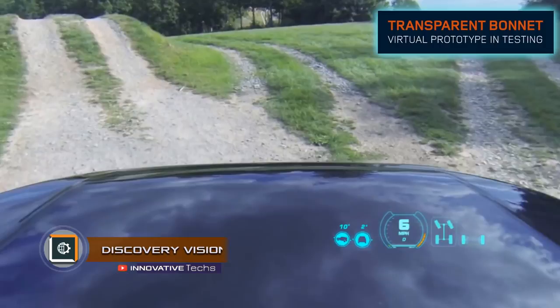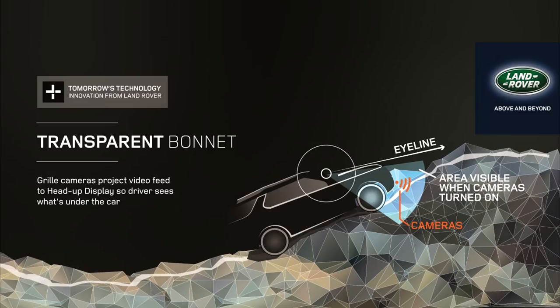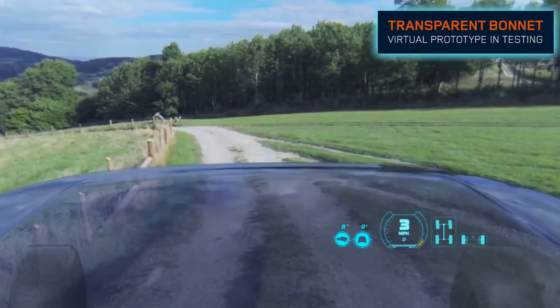Discovery Vision. British company Land Rover introduced the concept of a new system based on virtual reality, designed to help the driver see a section of the road that is hidden behind the car's hood. The technology, called Discovery Vision, came into operation due to installation of cameras on the grille of the car, broadcasting images to the smart windshield.